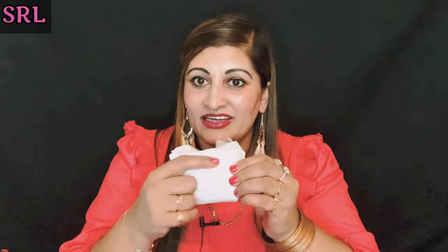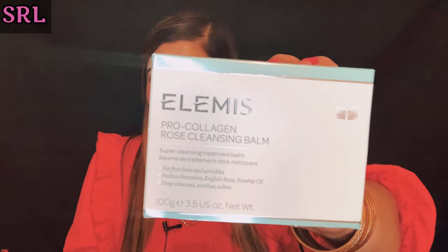For an intense nourishing treatment, apply a generous amount and leave for 10 minutes — wow, you can leave it for 10 minutes! It's a deep cleansing balm, so you put it on your face, leave it for 10 minutes, then wash it off. I might give that a try! They've also included a cloth. Smells nice — I'm so chuffed I got this box. That's the Elemis Pro-Collagen Rose Cleansing Balm.